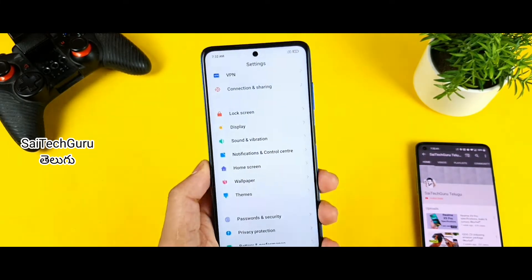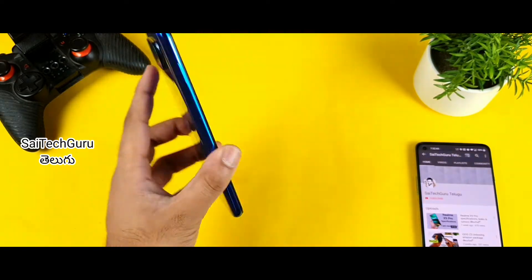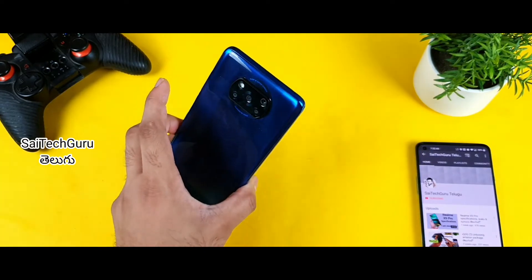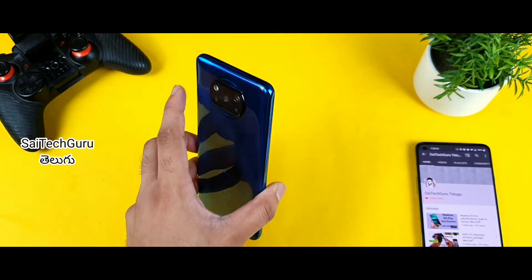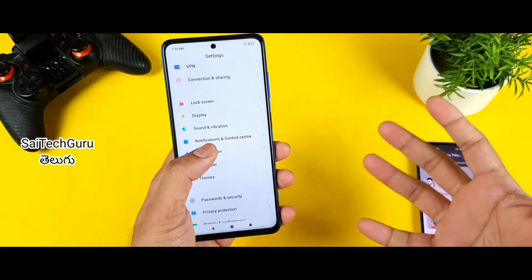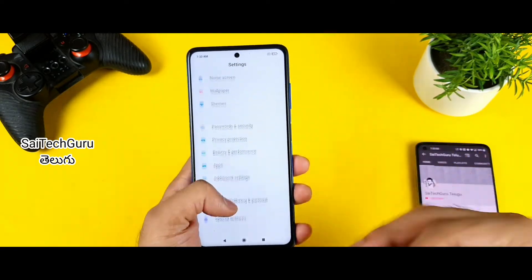Let's talk about MIUI 12.5 updates. If you have any problems, go to the POCO X3 settings. If you don't have Android 11 updates, you will have a tip. If you don't see any changes in Android 11, you can still expect some changes.